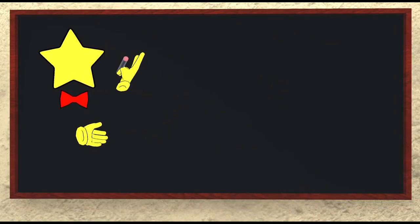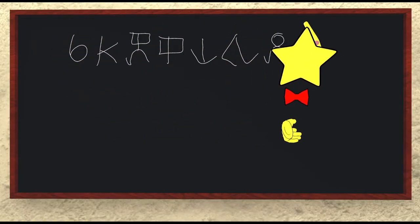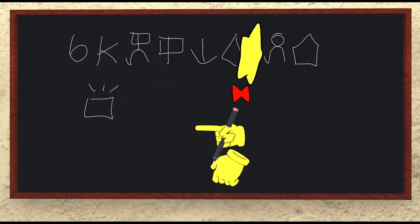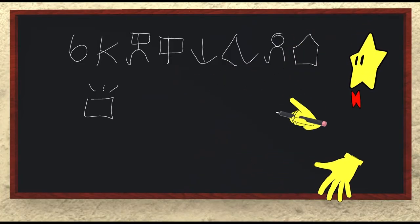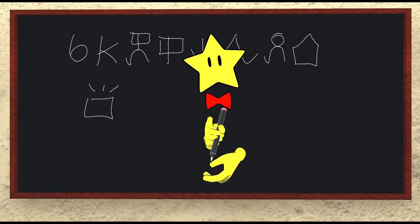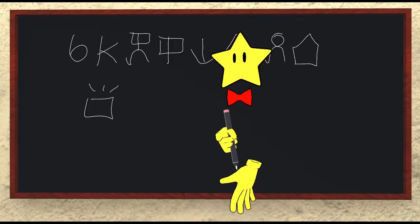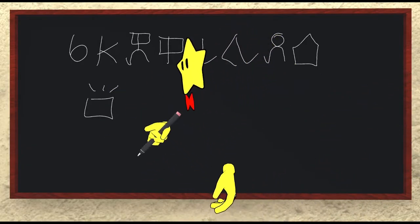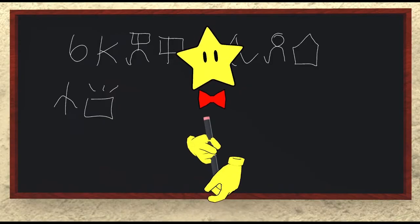Next: sina ken kepeken ilo ni tawa pali tomo — you are able to use this tool for building homes. And so the person listening says: sona — oh, I get it, I understand. Sona can also be used to express that something is itself knowledgeable or wise. If someone describes a good teaching method, you could say sona, or even a, nasa sona — brilliant method.